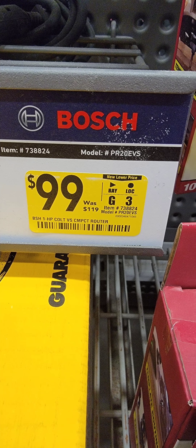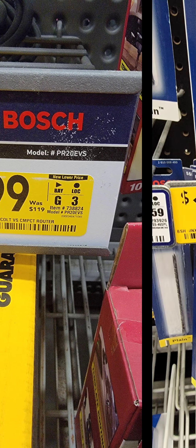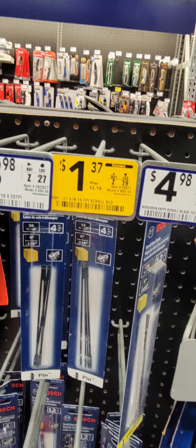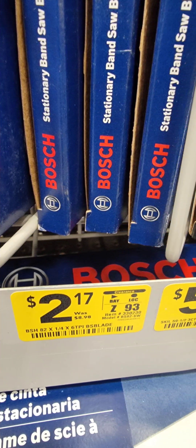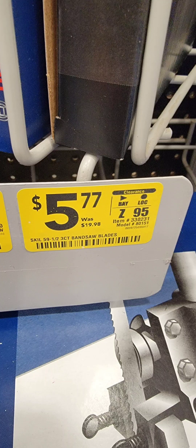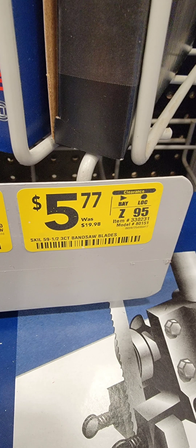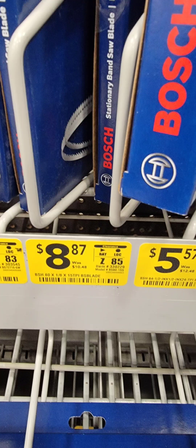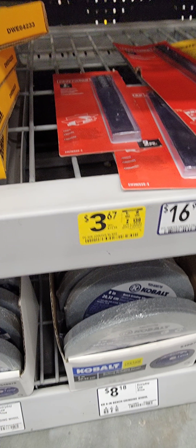Bosch trim router is coming up at $99. They've got all their jigsaw blades and bandsaw blades drastically reduced — as you can see, this one down from $20 to $5.77 for a bandsaw blade, another down from $9 to $2.17, and from $13.50 down to $5.57. Lots of the Bosch stuff has started to go on sale.